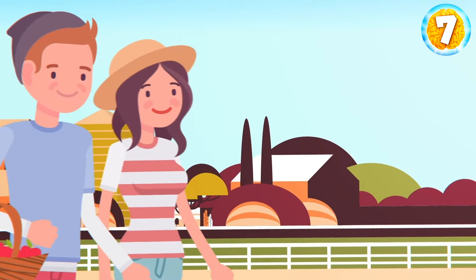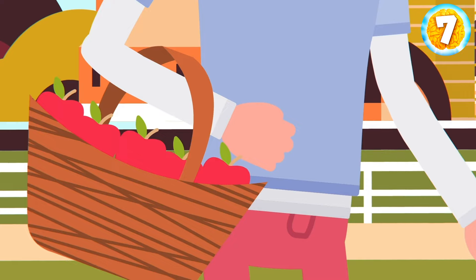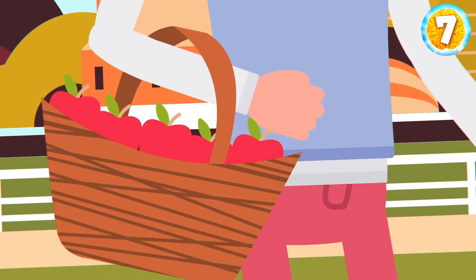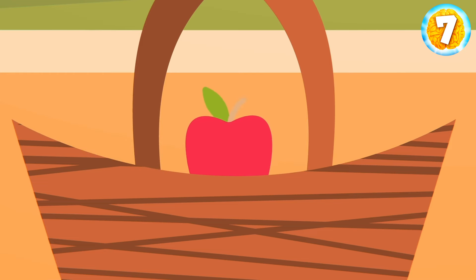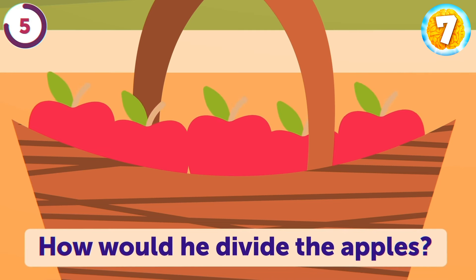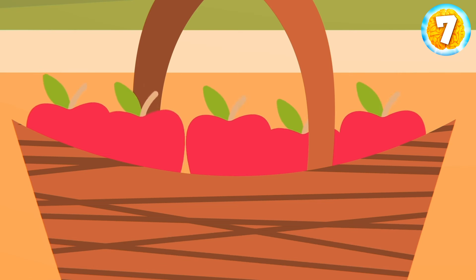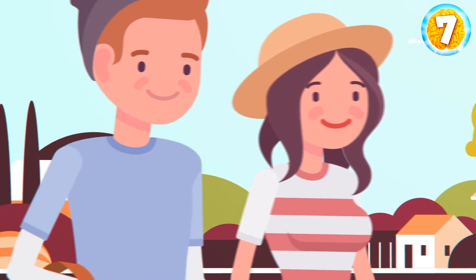Sam went apple-picking with his sister, and on the way back, they met their four cousins. There were only five apples in the basket, and Sam had to divide them equally between his sister and their cousins, but one apple had to remain in the basket that he'd take home. How would he divide the apples? He'd give four apples to his four cousins, leaving one apple in the basket for his sister, and walk home with her.